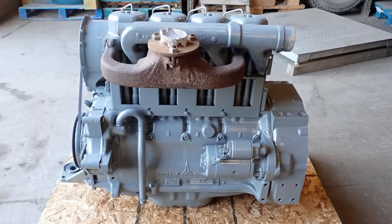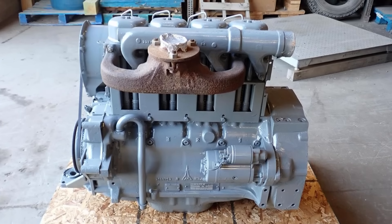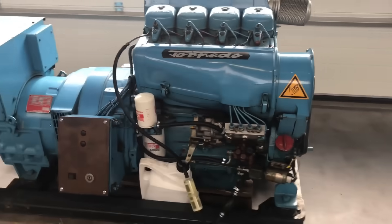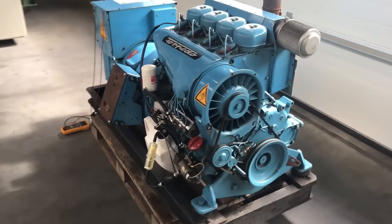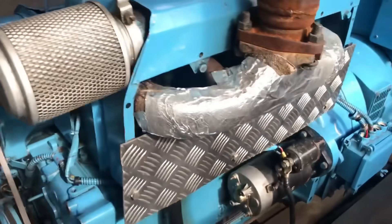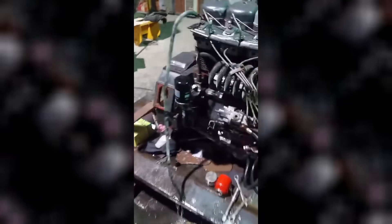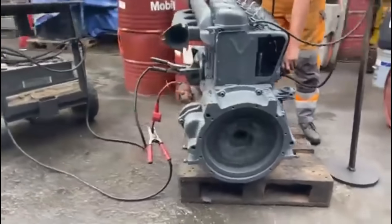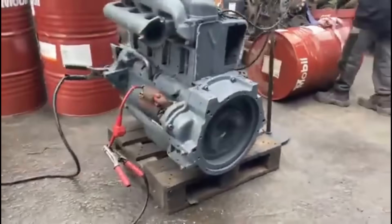The F4L 912 found its way into an incredible variety of machines, from tractors and combines to bulldozers, workboats, and even armored vehicles. This versatility wasn't luck. Deutz engineered the engine with generous safety margins and components that could survive abuse across industries. The four-cylinder block, conservative compression ratios, and oversized bearings gave the 912 the stamina to run day after day in conditions that sidelined competitors.